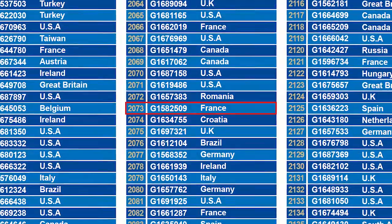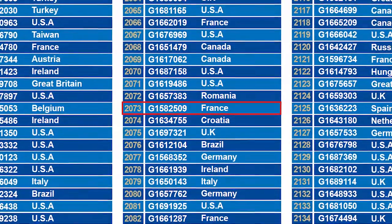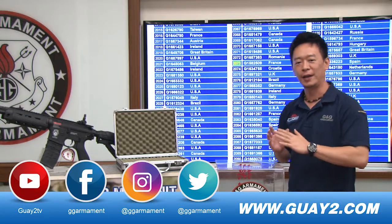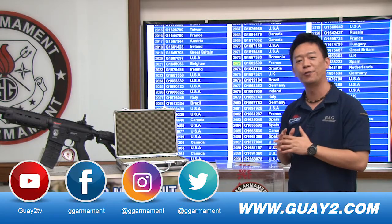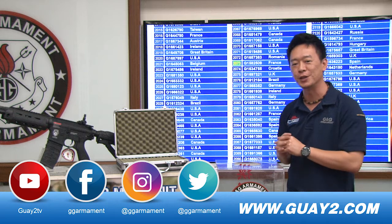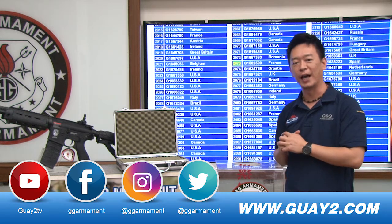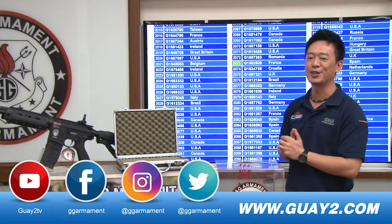Congratulations to the winner from France, number 2073. But now don't go away — later we will have a great video from our Taiwan Cup shooting competitions that we had on June 9 and 10. See you next time.